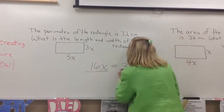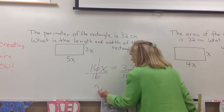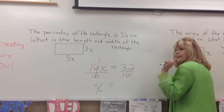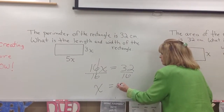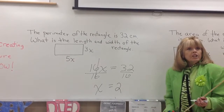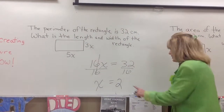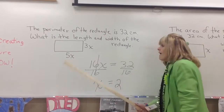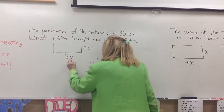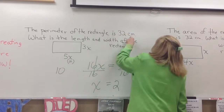Draw a line. Put a 16 underneath. You would always punch the top number first, divided by that — 32 divided by 16 is 2. Now we're not done. Let's look at the question: what is the length and the width of the rectangle? So now we have to take that 2 — x is 2. 5x means 5 times 2. Plug it back in for x. 5 times 2 is 10. That must be 10 centimeters.